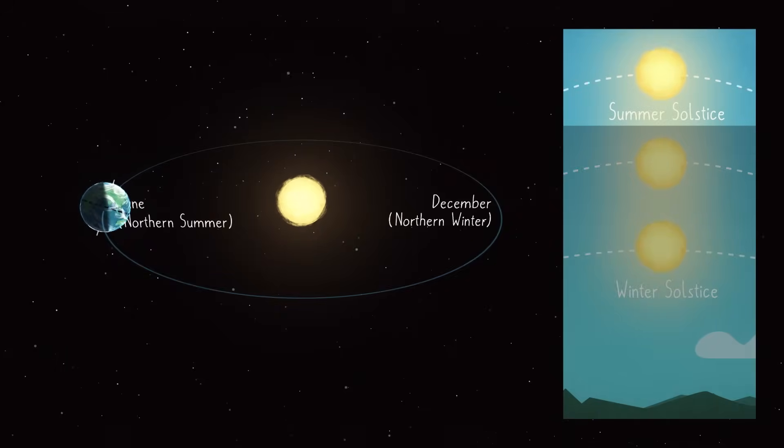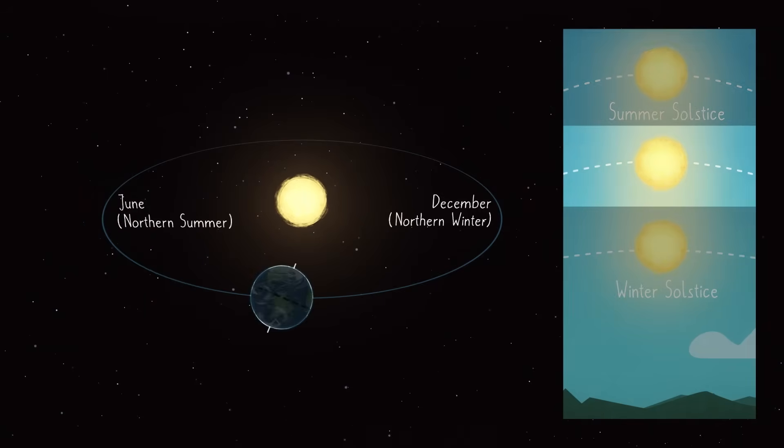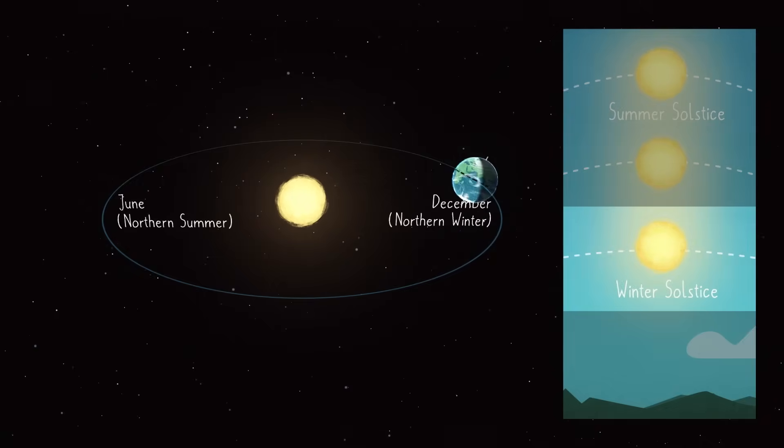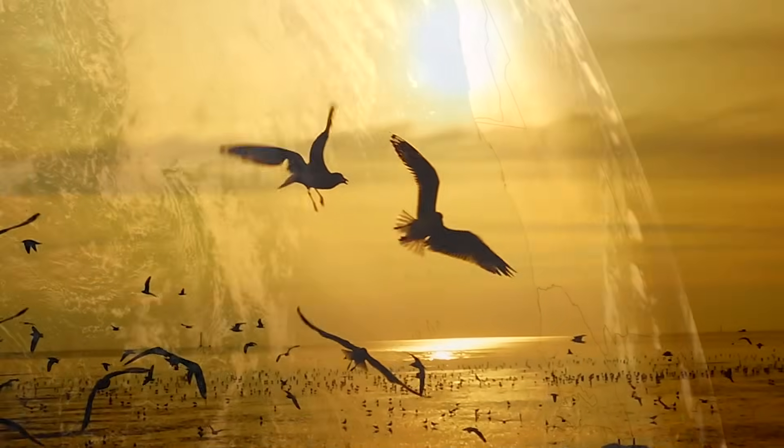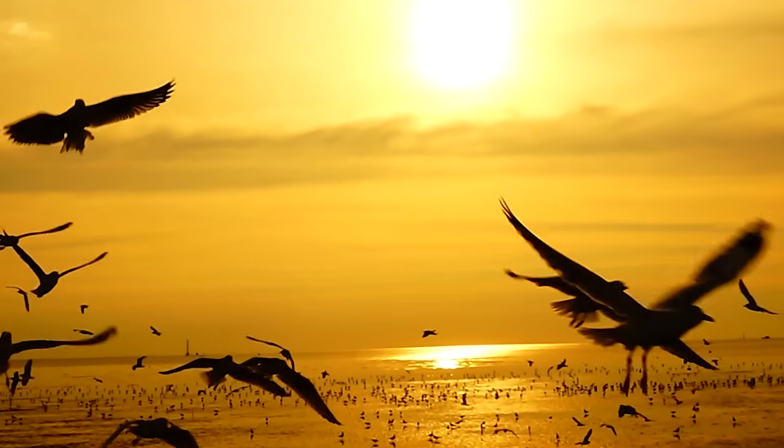The June solstice marks the longest day of the year for the northern hemisphere — when we get the most light. After that, the sun's path starts dipping lower each day and daylight begins to shrink. This isn't just astronomical trivia — it really does have implications for everything on Earth. This shift in solar angle and day length affects everything from climate patterns, to animal migration, to human sleep cycles.